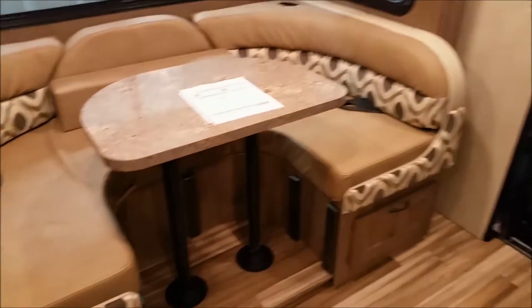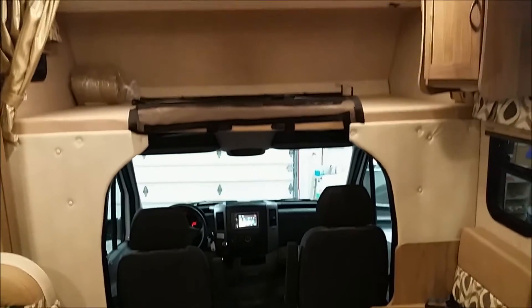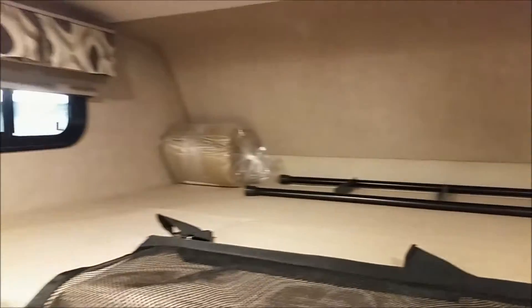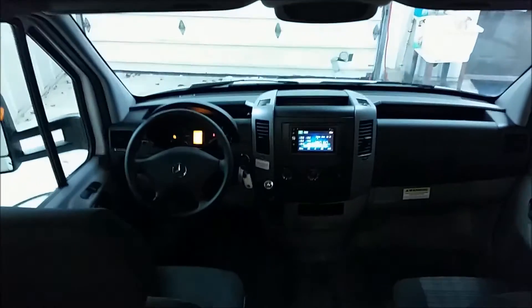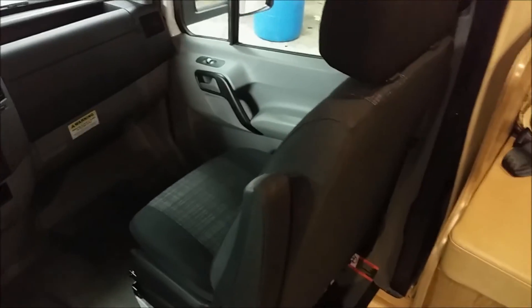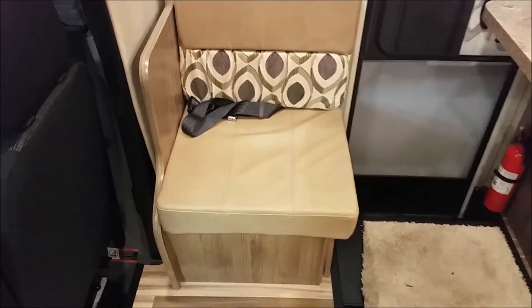There's a U-shaped dinette here and over-cab bunks that sleep one or two people. Your cab seats do swivel, and you actually have another seat here that's accessible when the slides are in.